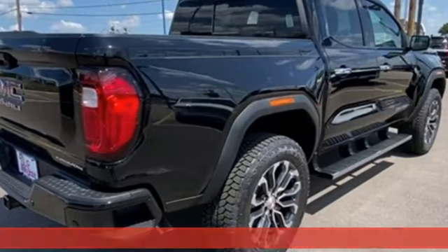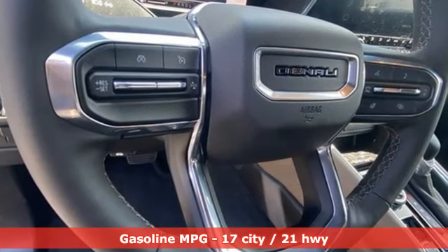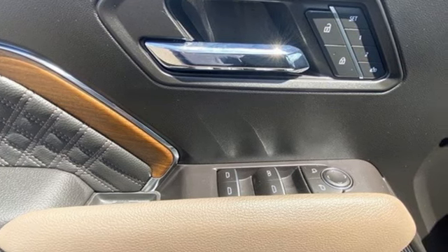It comes with the features you need, and better yet, one intercooled turbo in-line four-cylinder engine, four-wheel drive, automatic transmission, and trailer brake controller.